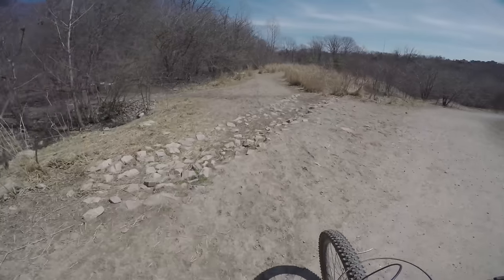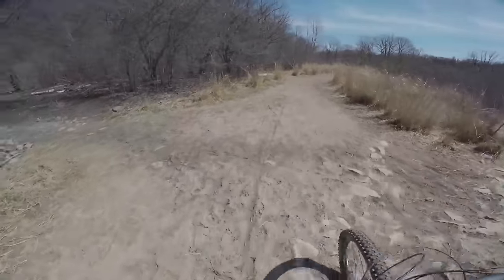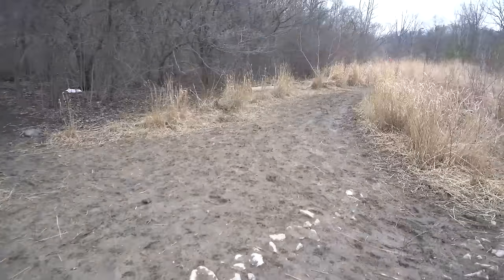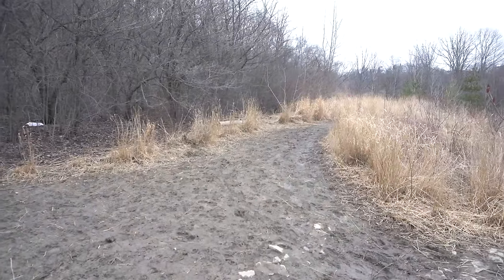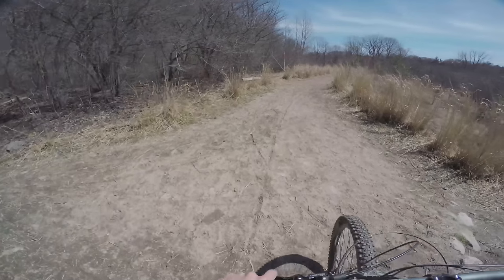So I just took the green singletrack over to the Redway Road Trails, and I can't believe it — they're dry. Just a couple weeks ago I came here on my first ride of the season and this place was mush. It's completely solid now.